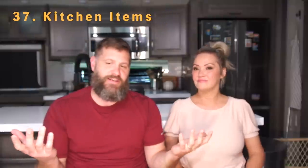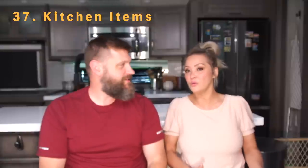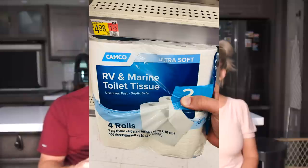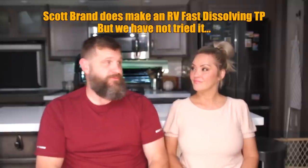Number thirty-seven is kitchen items — pots, pans, utensils — everything you use in your home kitchen, you'll want in your RV. Number thirty-eight is toilet paper. We use Scott brand, which is one-ply, septic-tank safe, and way cheaper than RV-specific toilet paper sold at RV stores. We've used it for two years with no issues.